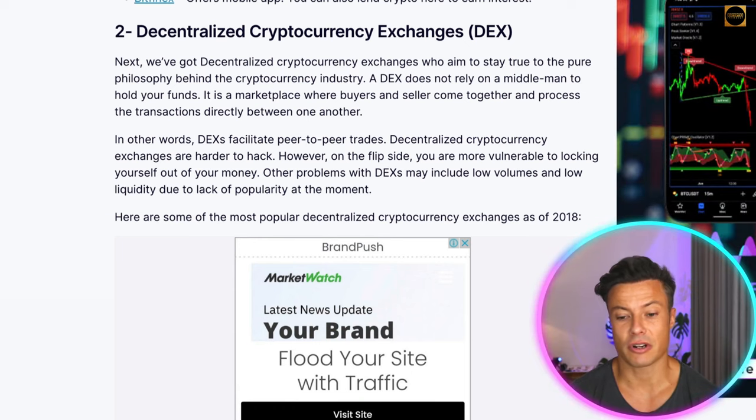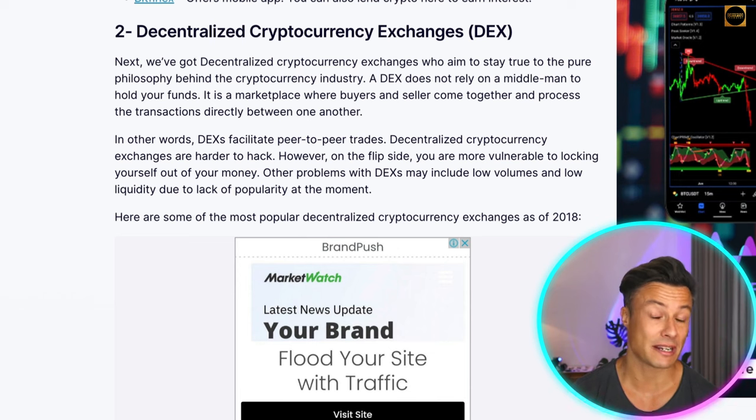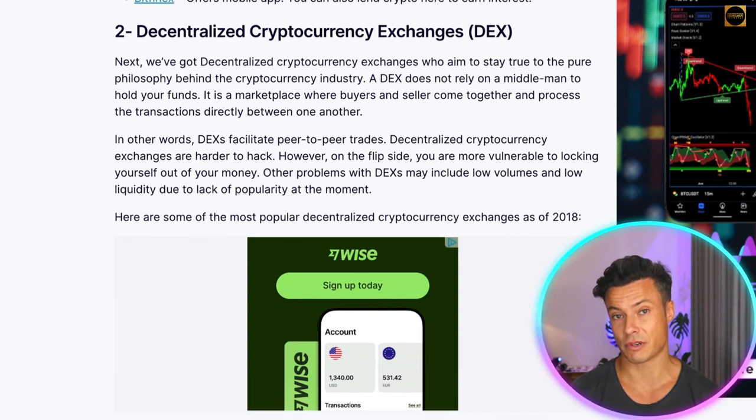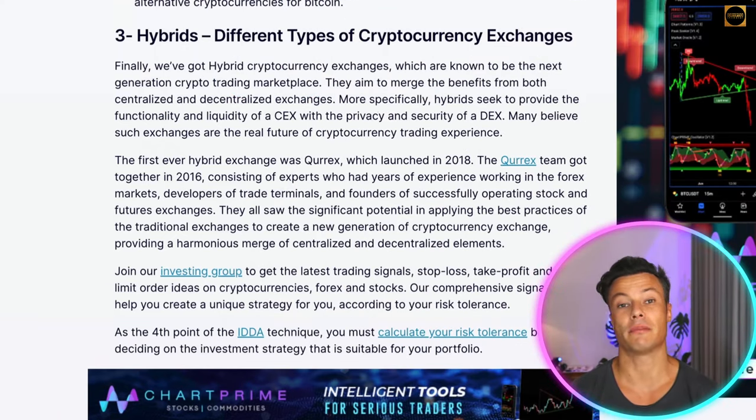Decentralized cryptocurrency exchanges aim to stay true to the pure philosophy behind the cryptocurrency industry. A DEX does not rely on a middleman to hold your funds — buyers and sellers process transactions directly between one another. This is great for P2P or peer-to-peer trading, they're significantly harder to hack, and they don't have access to your funds. Using decentralized exchanges is a far safer method, and holding your cryptocurrency on a hardware wallet — like a Ledger, a hard drive type wallet — makes it essentially impossible to hack, though you need to look after your keys carefully. There are also hybrids that offer both fiat onboarding through a centralized side and a peer-to-peer decentralized aspect where you can trade without any middleman interaction.